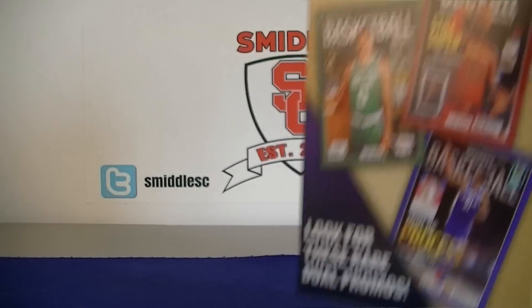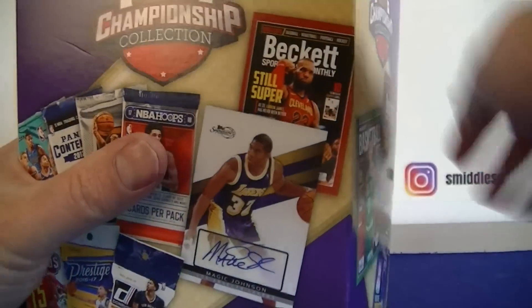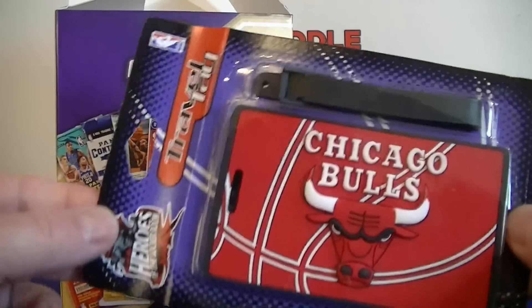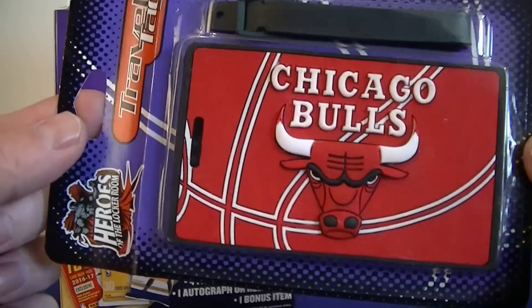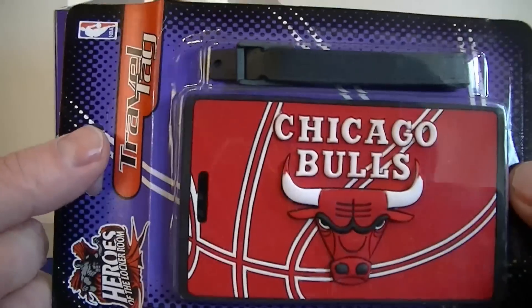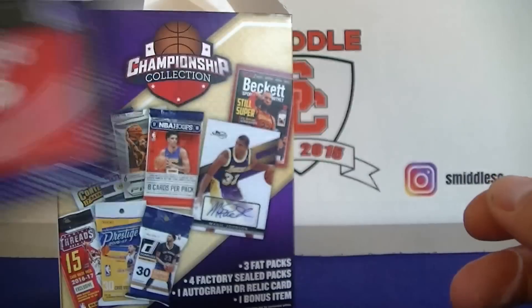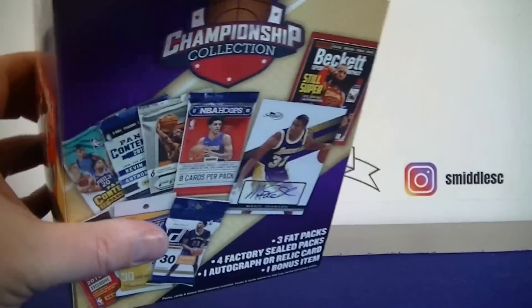These are 1999 Walmart tags. I picked up one or two at my store already. I got a Lakers one previously, and now I've got two Bulls ones. I'll probably try to sell one of these — it's pretty cool looking. That was the bonus item.